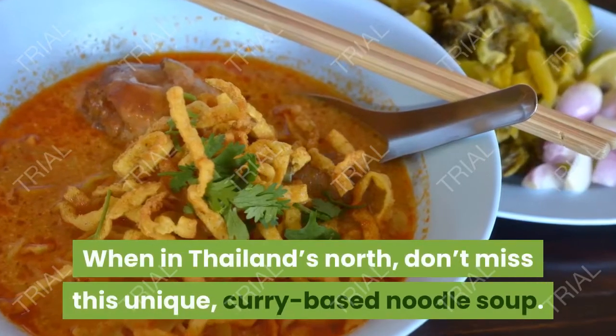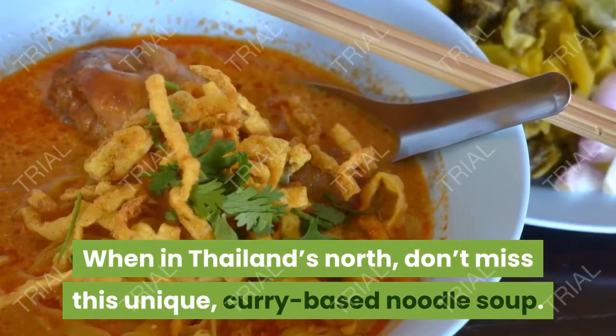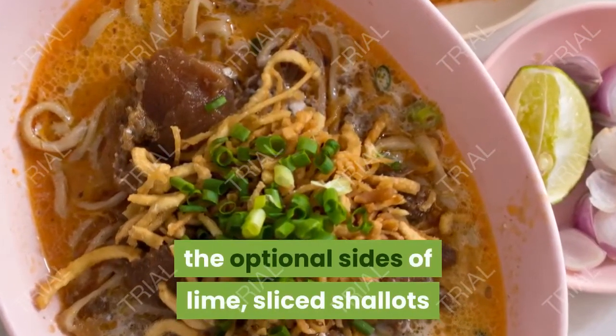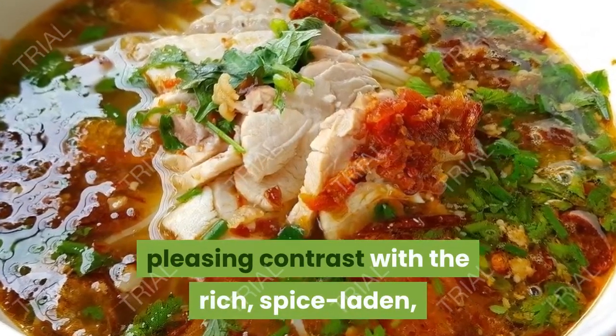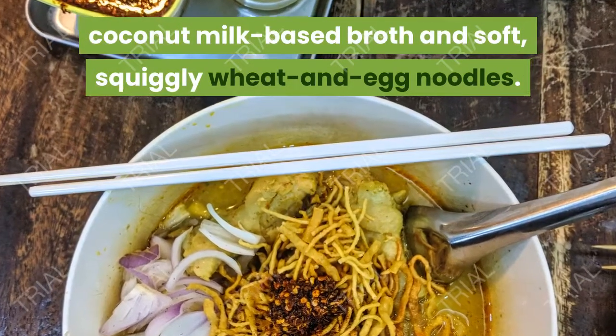4. Khao Soi. When in Thailand's north, don't miss this unique curry-based noodle soup. Typically revolving around chicken or beef, the optional sides of lime, sliced shallots and crunchy pickled greens provide a pleasing contrast with the rich, spice-laden, coconut-milk-based broth and soft, squiggly wheat and egg noodles.